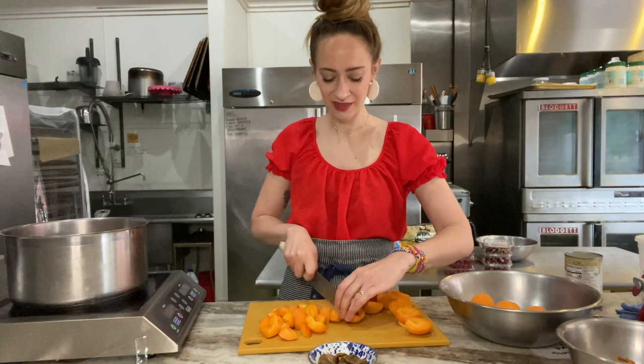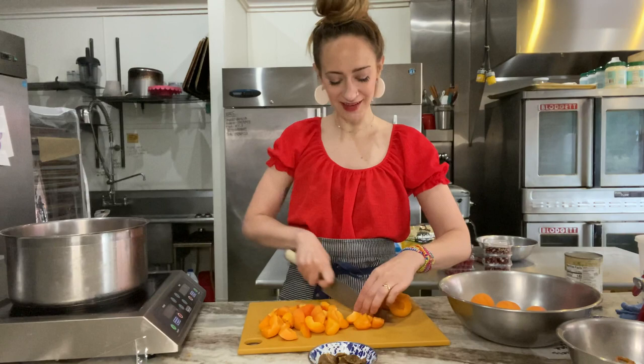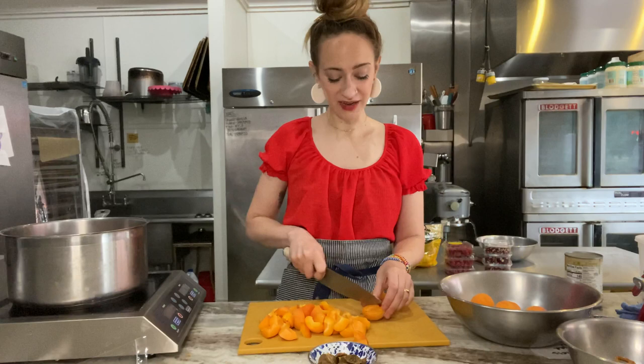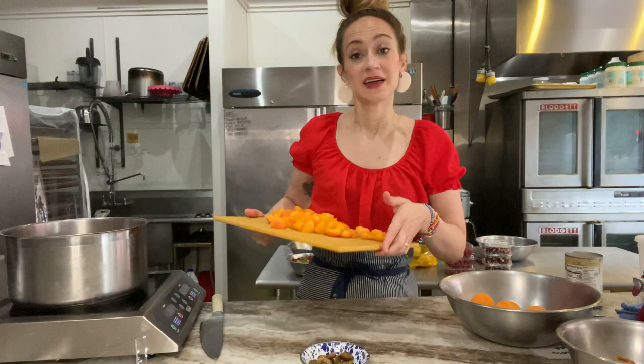Where is everybody tuning in from today? I'd love for you to pop down in the comments and let me know where you are, if you've ever had strawberry pretzel salad or strawberry pretzel pie. I'd love to hear your experiences. It's been fun as the book comes out to talk about regional specialties — so definitely chime in and let me know what you love growing up with.